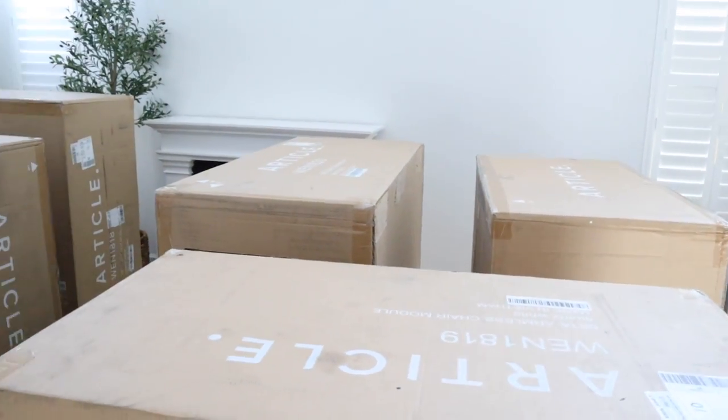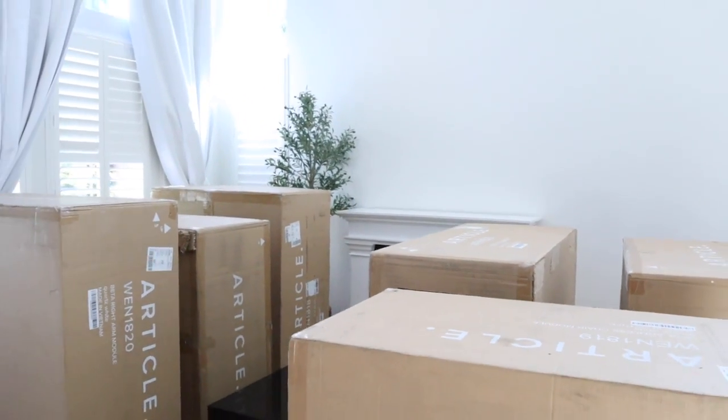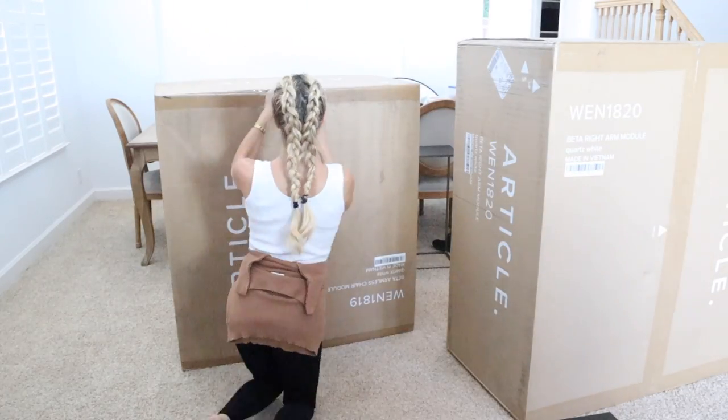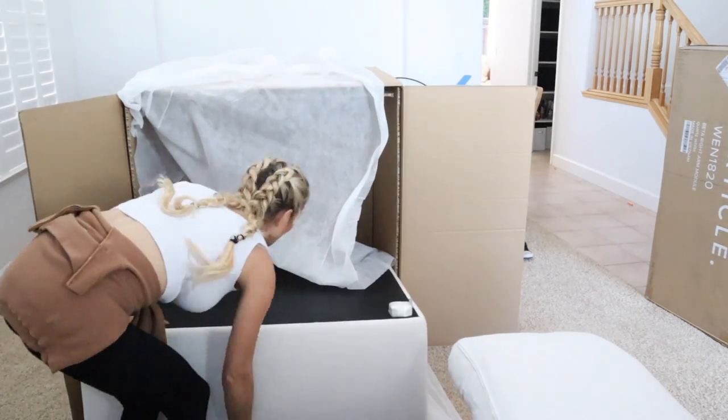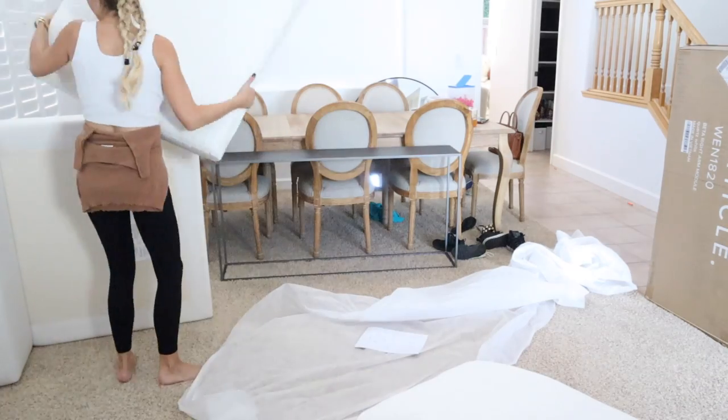Hey guys, welcome back to my channel. I am so excited — our living room furniture has finally arrived! I want to see if you guys will help me figure out how to design this front room. Definitely stick around because we're going to try about five or six different ways to design the living room, and I couldn't do it without you guys. Let's jump right into it.